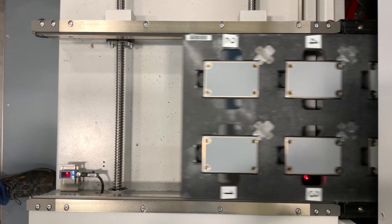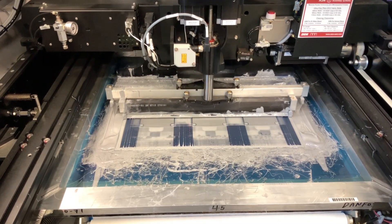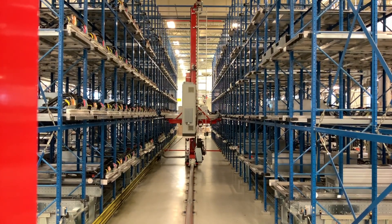Danfoss's reputation is built on mutual trust and respect and we are all about helping you get the most out of your applications. To ensure you are receiving the highest level of quality and reliability in our products, all drives go through 100% full load testing for an extended period before shipping.